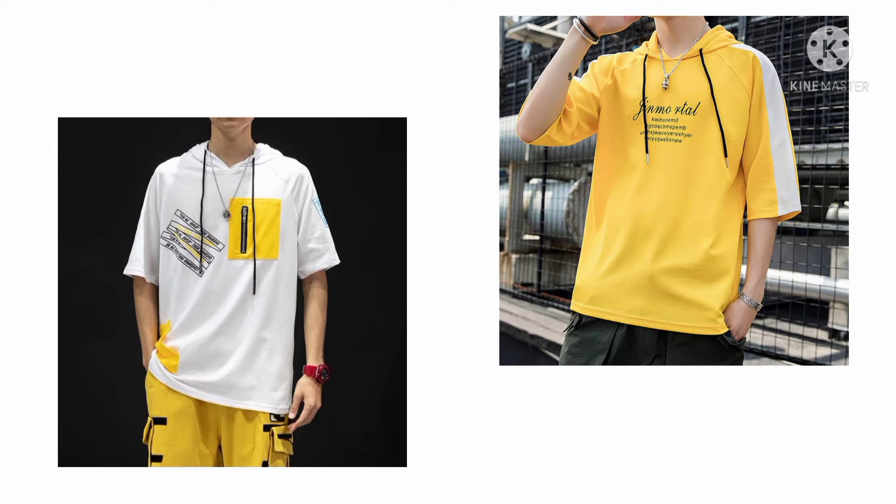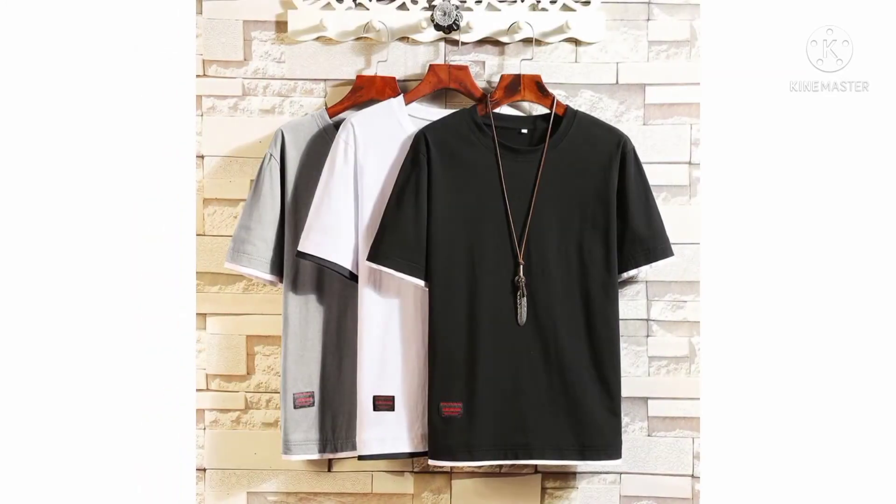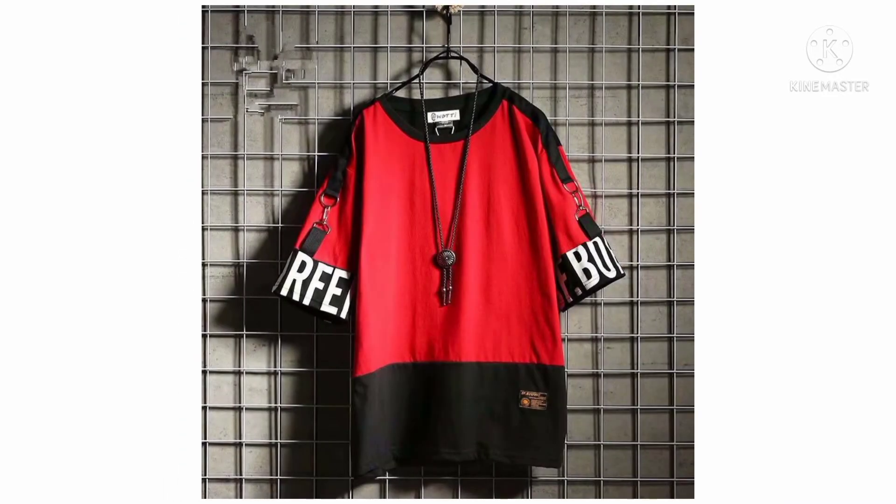The best type of t-shirt is a cotton t-shirt. Here you can see Korean style t-shirts, and many other Korean style t-shirts. You can buy latest t-shirts online at the lowest rates.